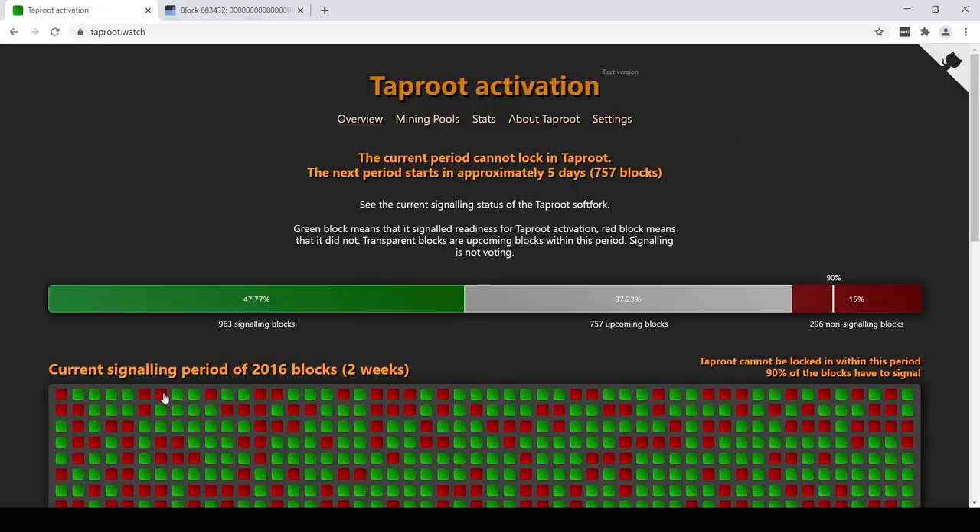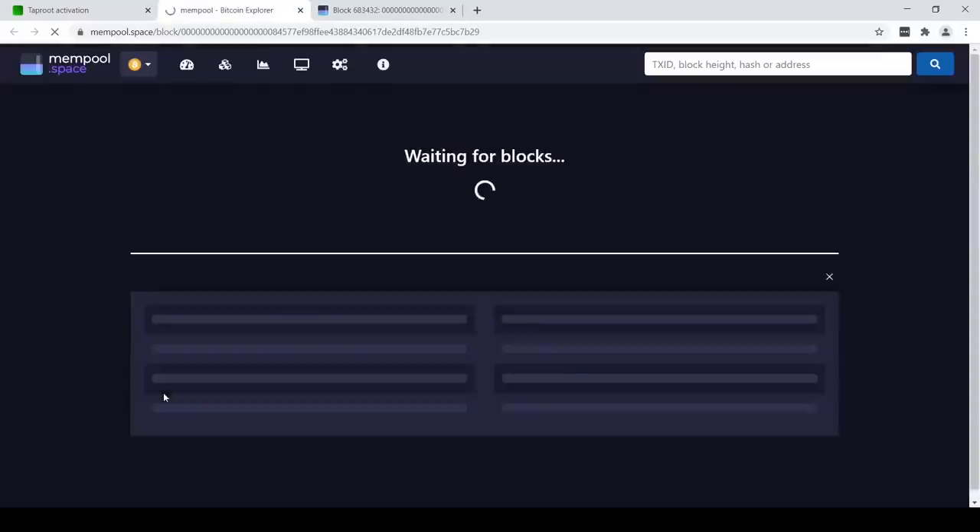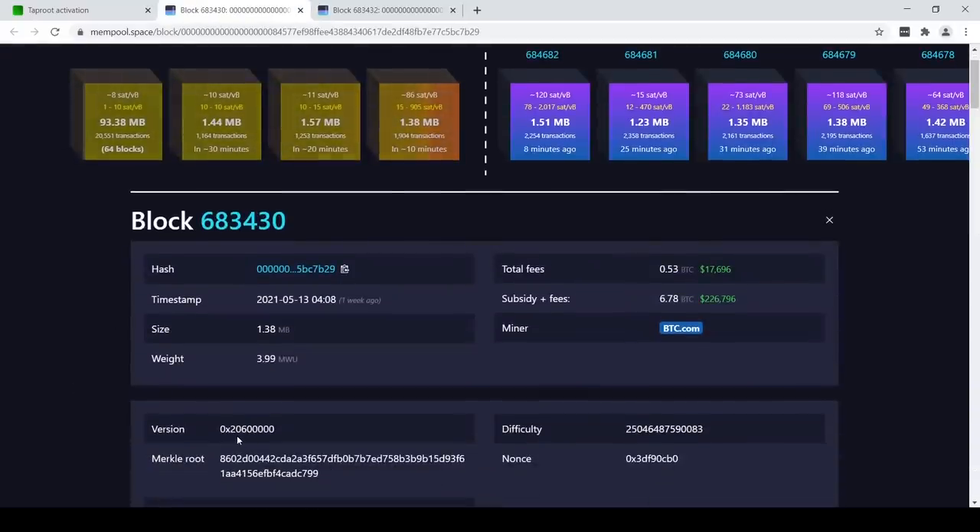Going back here — if we look at this other block from btc.com, you can see there's a different version number in there. That version number is not signaling taproot.